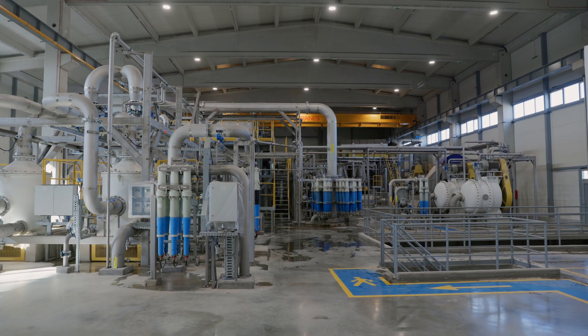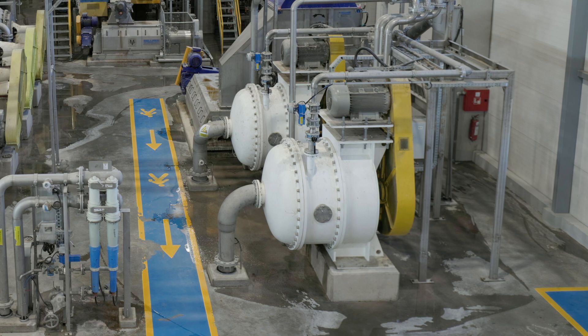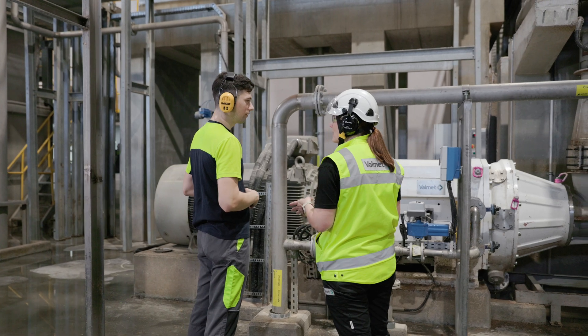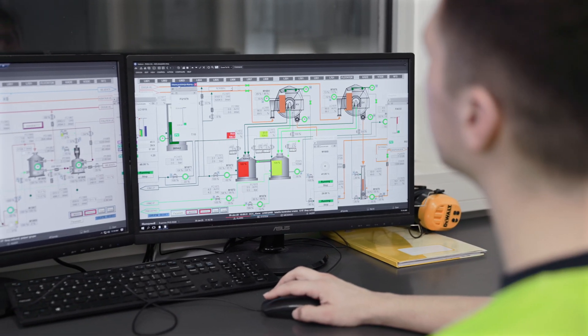The new OCC line design capacity is 600 tons of bone dry material per day. This new technology comes with screening baskets of 0.15 mm, and in combination with the LC plant — which removes all of the sand from production — the stock that we deliver to the machine is really high quality.